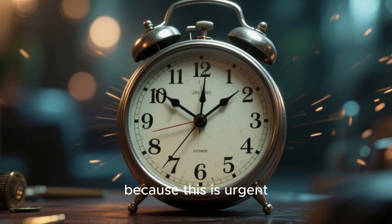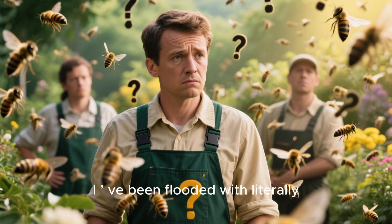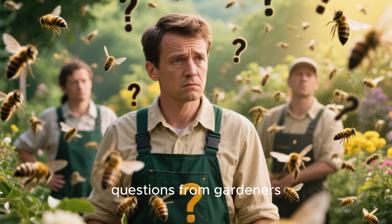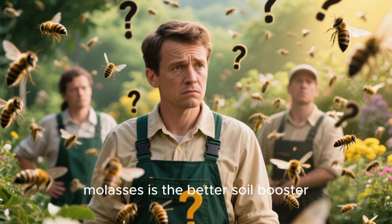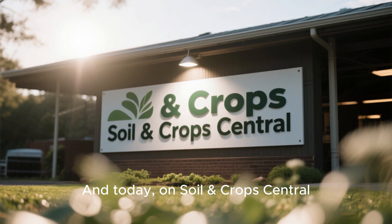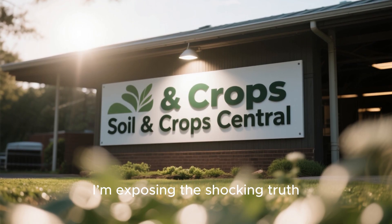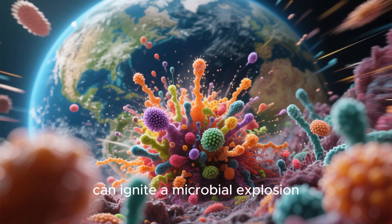I'll get straight to it because this is urgent. Over the past year I've been flooded with literally thousands of questions from gardeners begging to know whether honey or molasses is the better soil booster for winter prep. Today on Soil and Crop Central I'm exposing the shocking truth: one of these sweet additives can ignite a microbial explosion that rebuilds dead soil in just seventy-two hours.